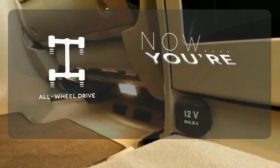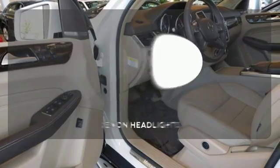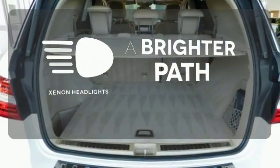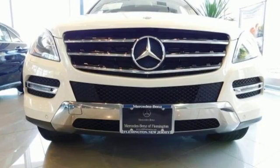This vehicle, with its grippy all-wheel drive, can handle anything Mother Nature throws at you. Illuminate your path with the Xenon headlights. Be a part of the legendary Mercedes-Benz legacy in this M-Class.